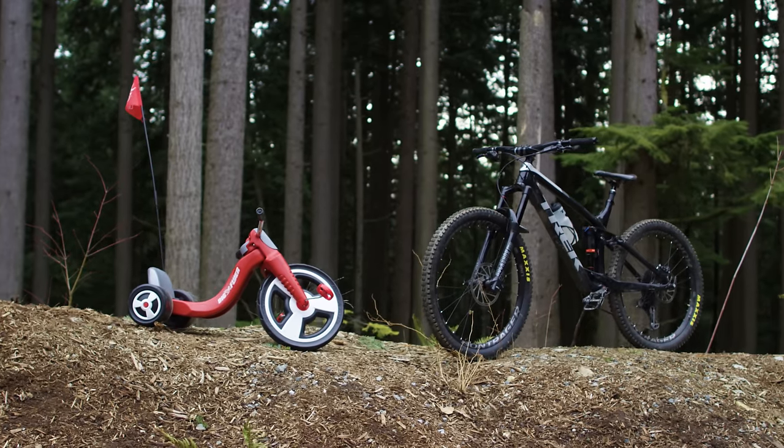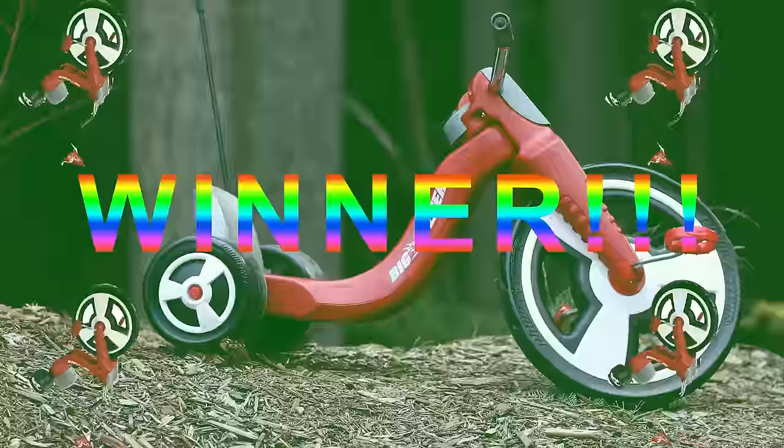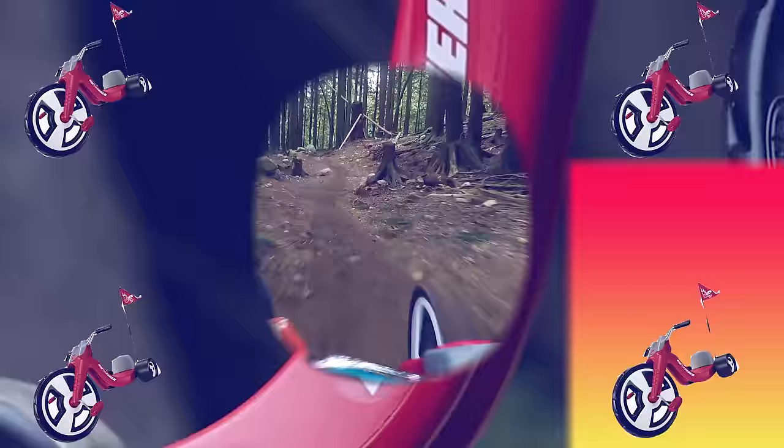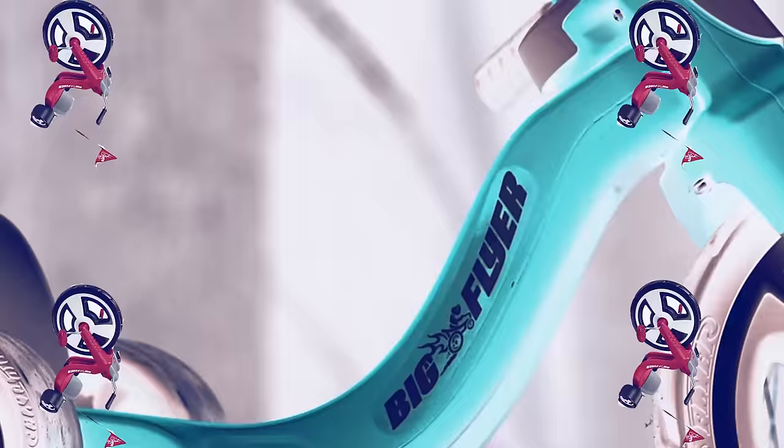So which bike takes the win here? I think it's pretty obvious — the Big Flyer, baby! Ha ha! Throw your mountain bike away! 4.5 stars on walmart.com. We're the best!